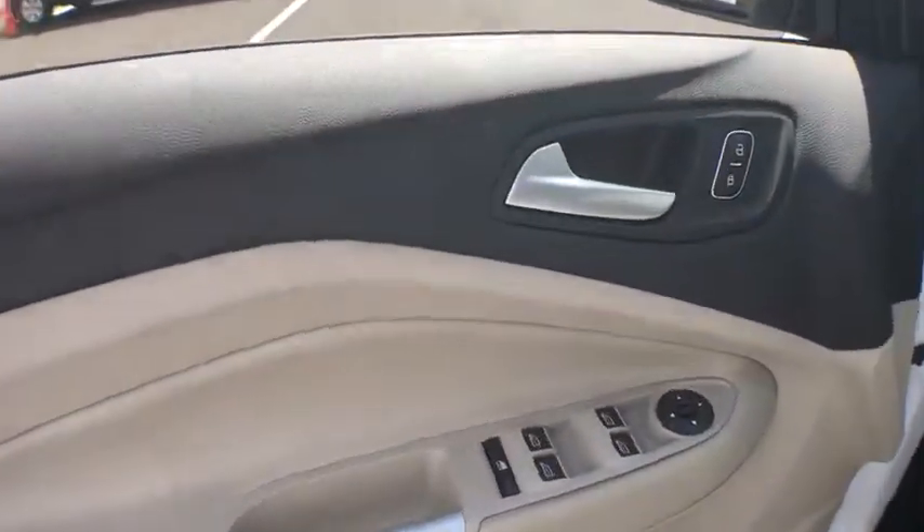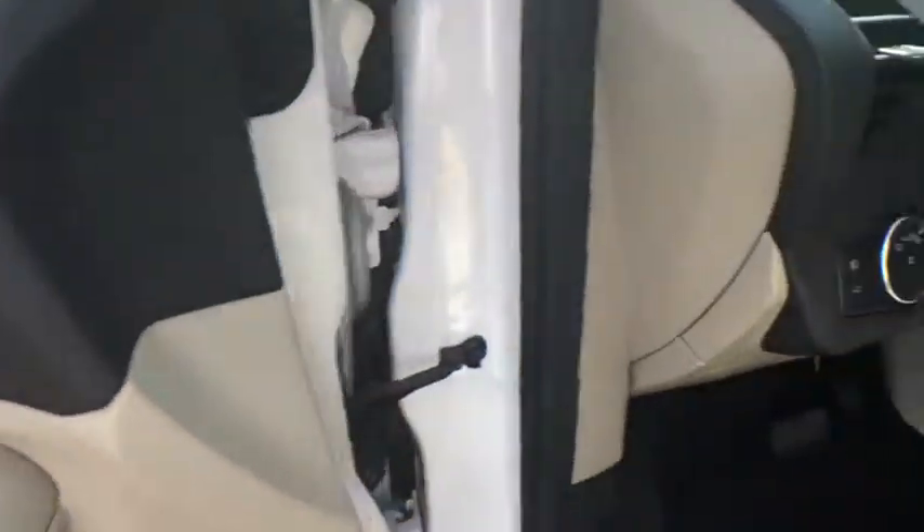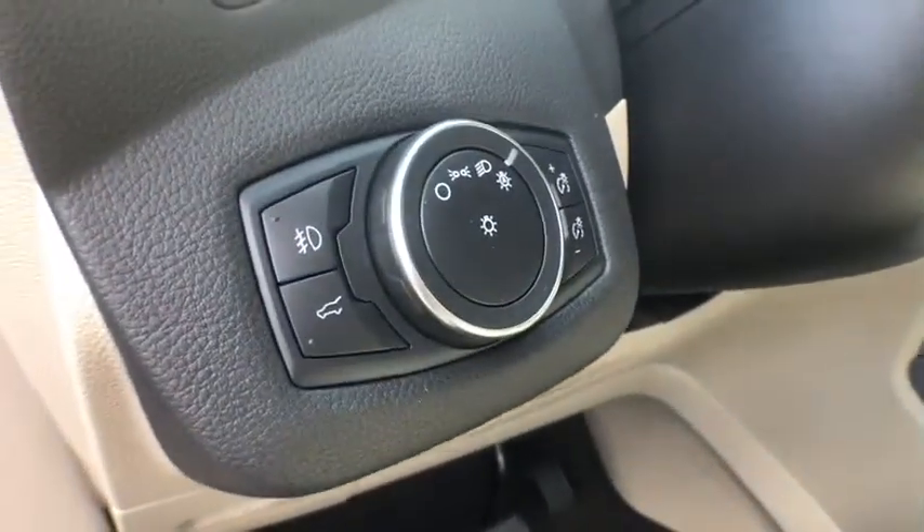Rear window defroster, power windows, fog lights, heated front seat, electronic stability control, brake assist, panic alarm, tachometer, remote keyless entry, overhead console.